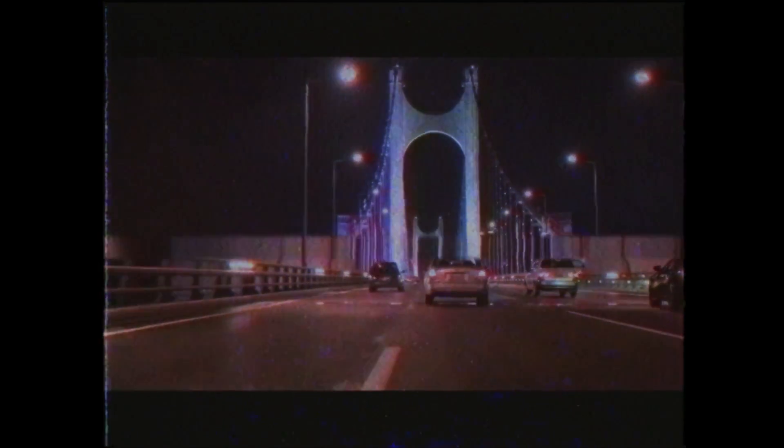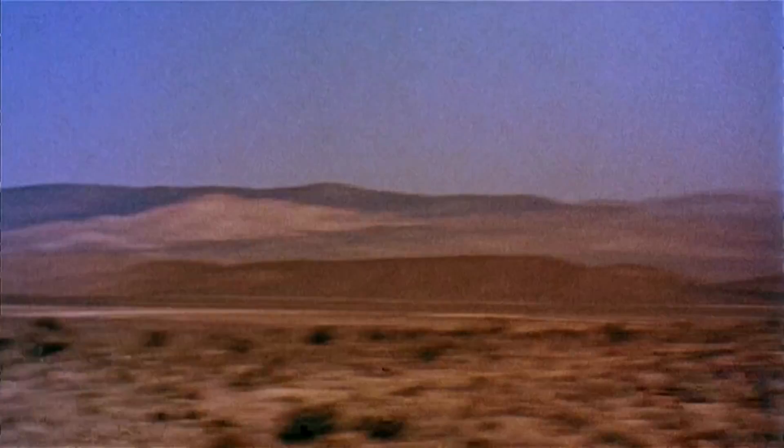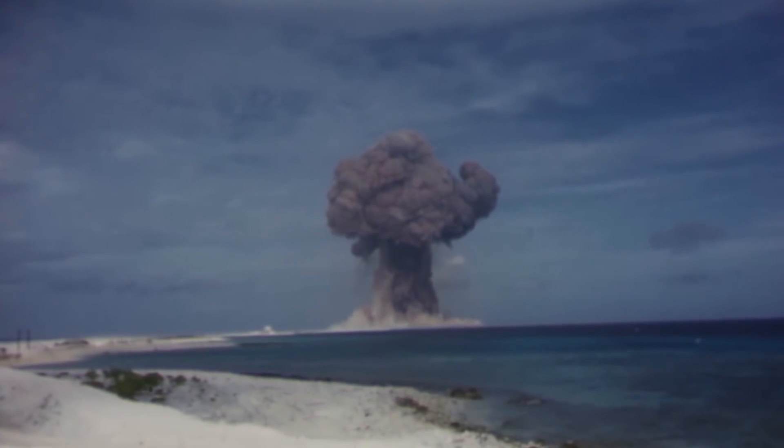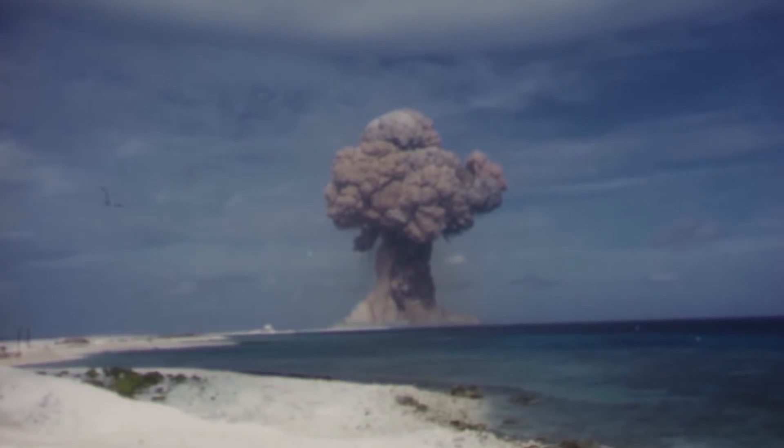Getting back to the main point, no matter how fun and useful the movie makes EMP tech seem, it can be dangerous in real life. Nuclear blasts can trigger EMPs, and given the size of the blasts, this EMP can disrupt or even destroy electronics from miles away. The tech in the movie is a bit more localized and controlled than what we have in real life, with extreme control over what happens when the tech is activated.